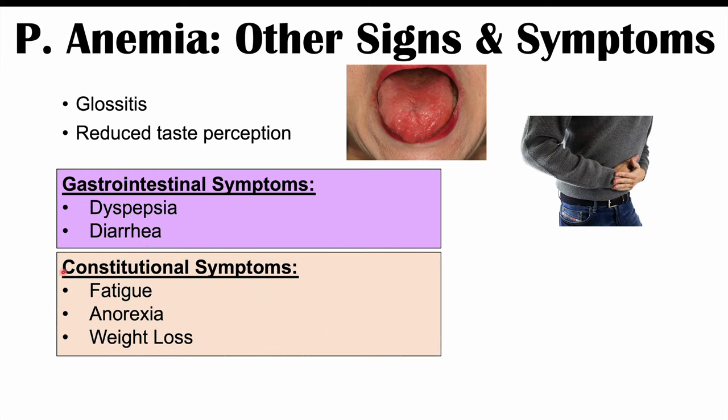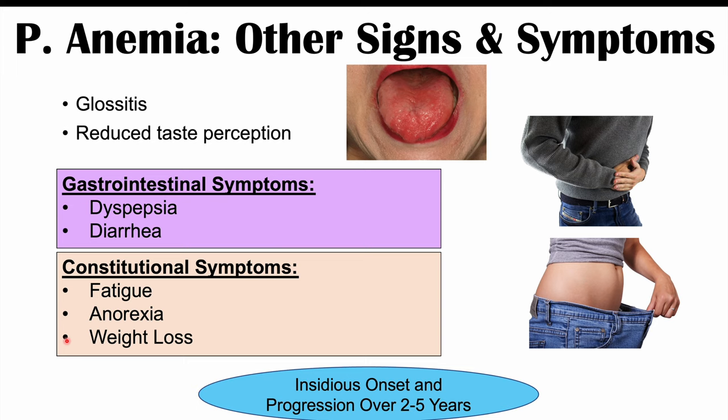Constitutional symptoms can also occur, including fatigue, anorexia (loss of appetite), and weight loss. This condition has an insidious onset, meaning it slowly progresses over time — approximately two to five years — so symptoms can be very vague at first, making it challenging for clinicians to identify the cause.